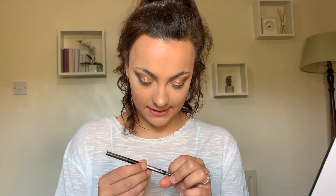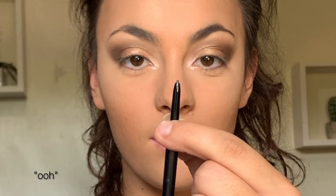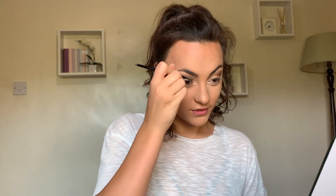Moving along — brows. This is the Maybelline Brow Precise Pencil in dark brown. I'm a girl that uses eyeshadow for her eyebrows but I'm gonna try this. I'm just brushing my eyebrows now with the spoolie end — oh, this is one of those twisty ones. Now I'm jealous of how everyone on Love Island always has like the most perfect makeup. My whole family would sit and watch it together — my dad would pretend that he didn't like it, and then he would be more invested than all of us.